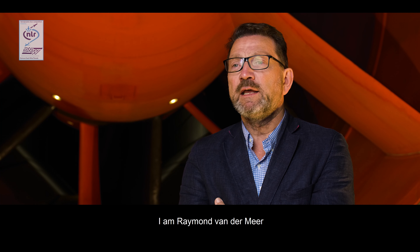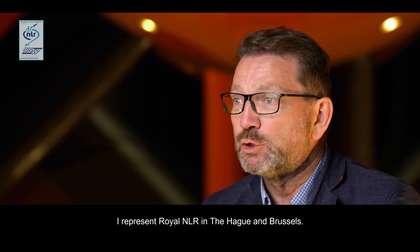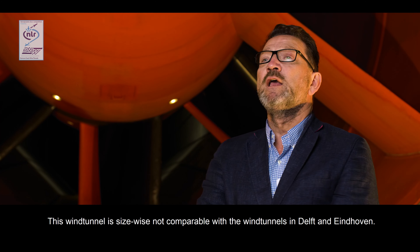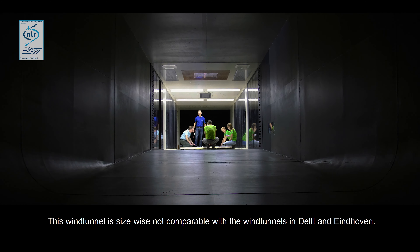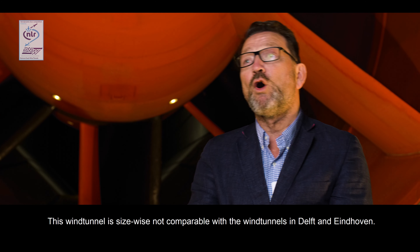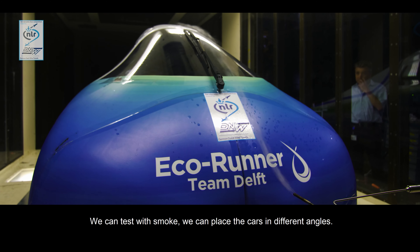I'm Raymond van der Meer and I represent the NLR in Den Haag and Brussels. This wind tunnel is of course not to be compared to wind tunnels like in Eindhoven or in Delft, but we can test with smoke and we can place the car in different angles.